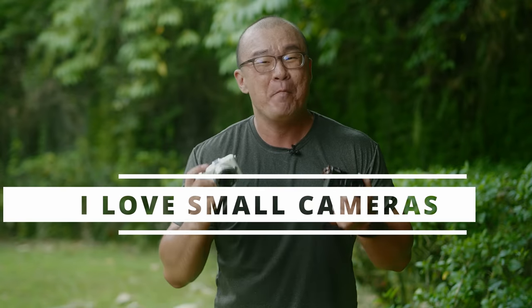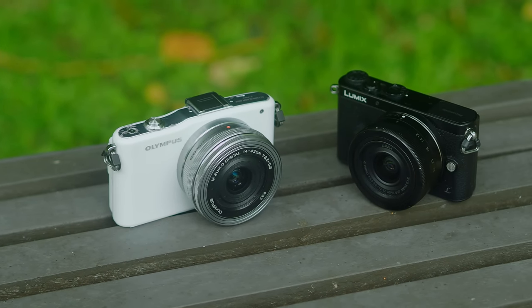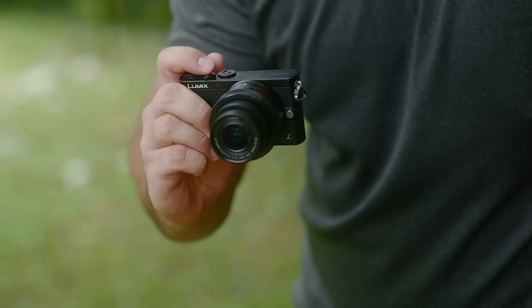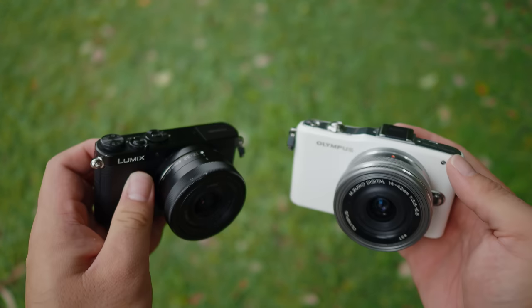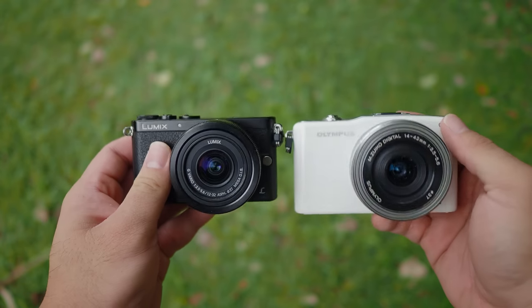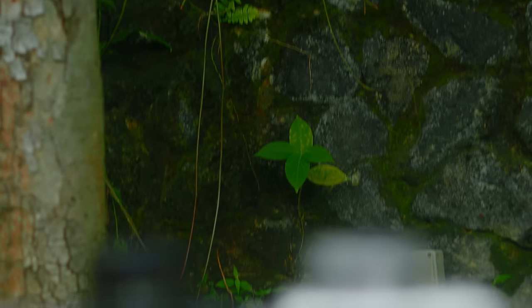I have been shooting more and more recently with a smaller camera setup for my street photography. After all, these are the smallest available cameras for the Micro Four Thirds system, especially the Panasonic GM1 — this is the smallest interchangeable lens camera out there. I enjoy using these two cameras a lot because they are so compact, so light, so easy to carry around. I can fit them into my pockets, and they both perform really well — very fast autofocus, I can nail critical moments, and they deliver fantastic image quality.